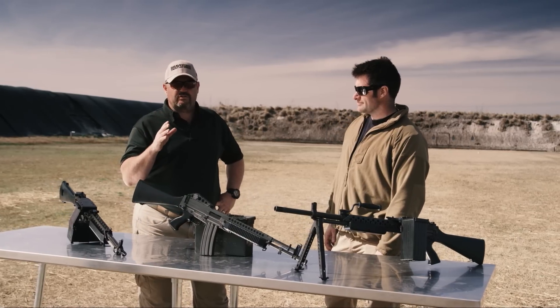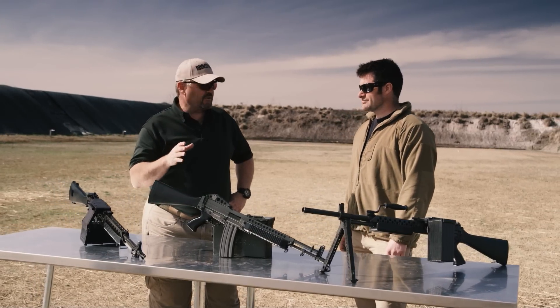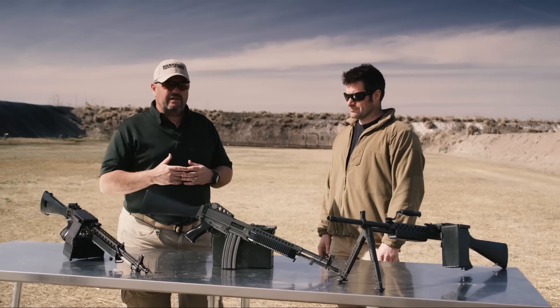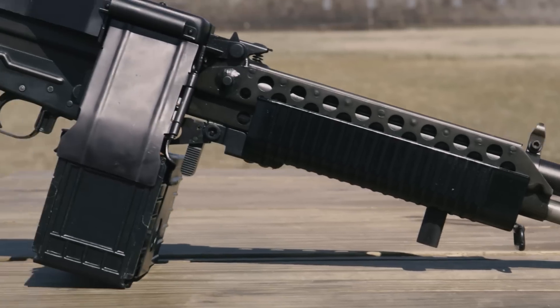Hey gang, it's my privilege to bring to you a video that has taken a while to put together. We tried a while ago to do this, we had some technical difficulties, we had to get some more bits and pieces into play, and now we're ready to give to you a one-of-a-kind video on the Stoner 63.